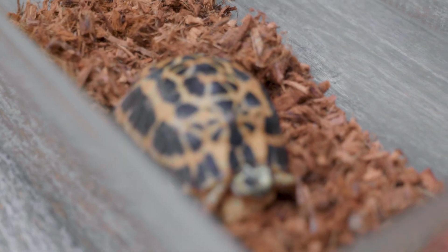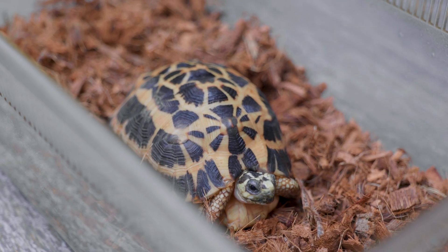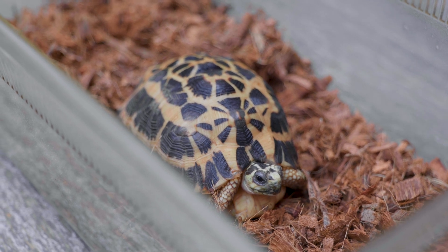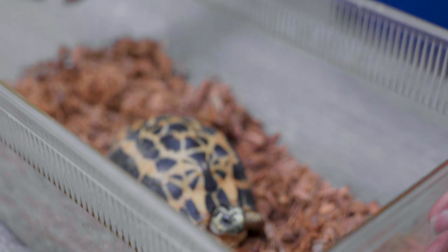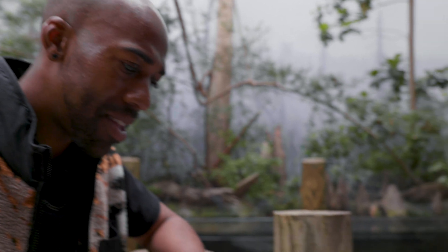That kind of puts them as critically endangered, because of deforestation and people taking them in for pets. Because they only have one egg at a time and that egg takes so long to hatch, it's hard for them to get their population back up. Most tortoises or turtles have about 15 to 20 eggs, but for them it's just one, so that makes it hard to keep that population up.